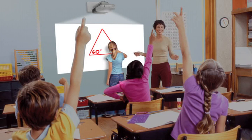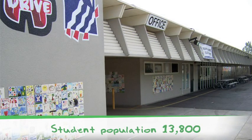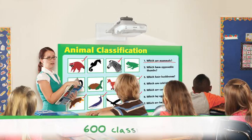Hi, my name is Ted Lai and I'm the Director of Technology and Media Services at Fullerton School District. We are here at Hermosa Drive Elementary School where the first ever Epson BrightLink Interactive Projector was installed in a classroom. Fullerton is a school district with 20 schools from kindergarten through eighth grade. We have a student population of about 13,800. Our 600 classrooms really emphasize technology.